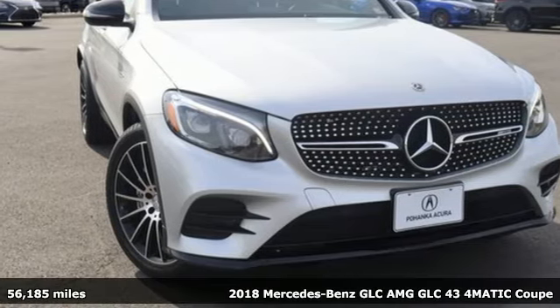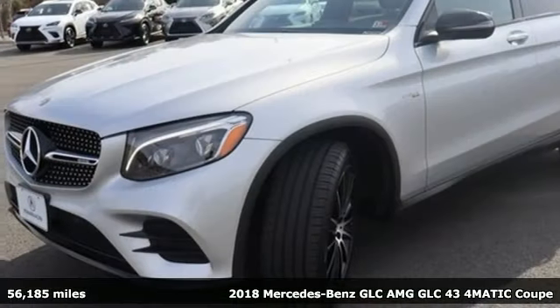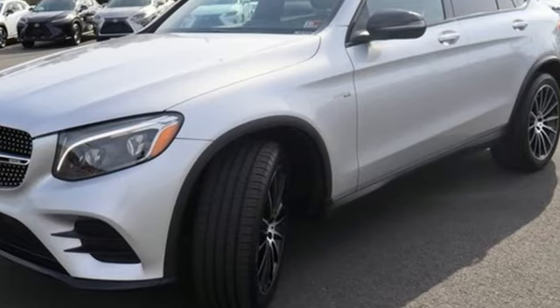Here's a 2018 Mercedes-Benz GLC. The shape ignites your passion for driving and the engine delivers on the promise. A great vehicle is comprised of great features like these.